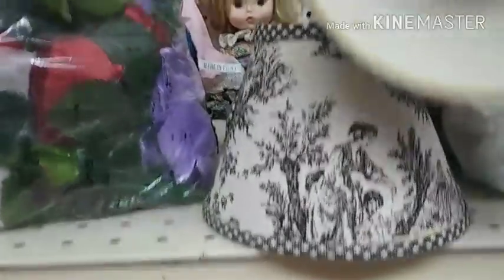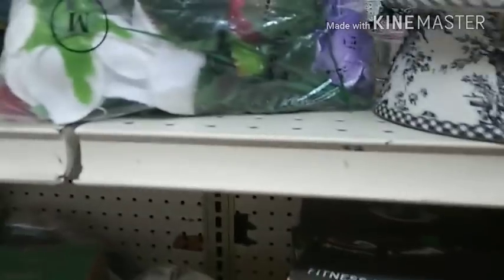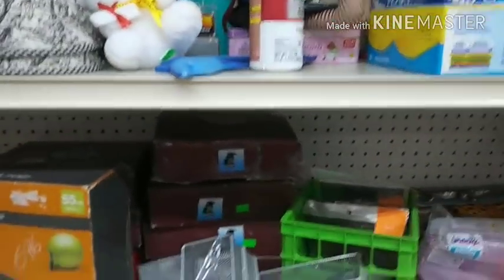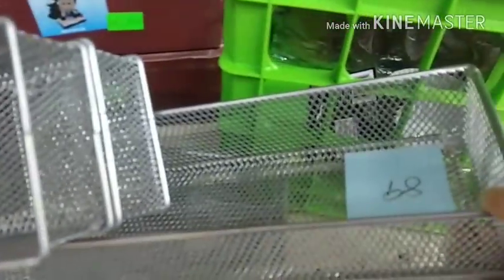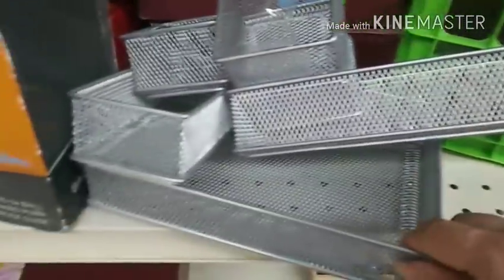Oh look, those are cute — it's one of those that slips over the little light bulb. Those are really cute for a sideboard or something like that. 89 cents — don't they have these at the Dollar Tree for a dollar? That's pretty good.